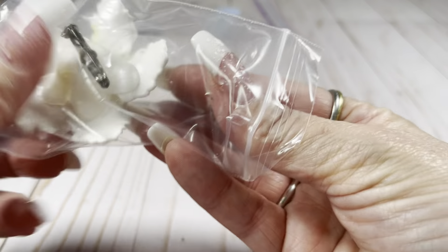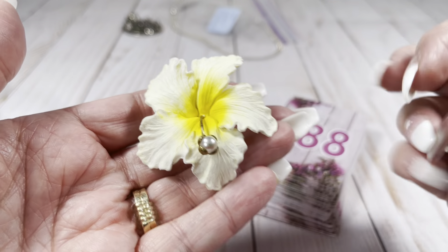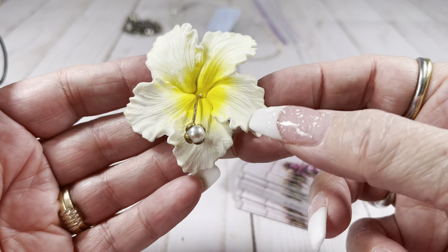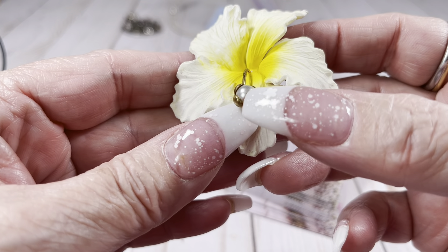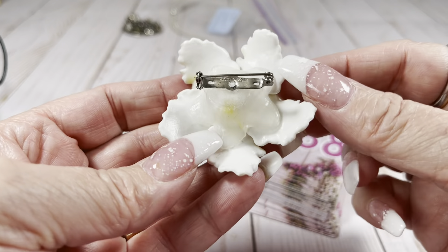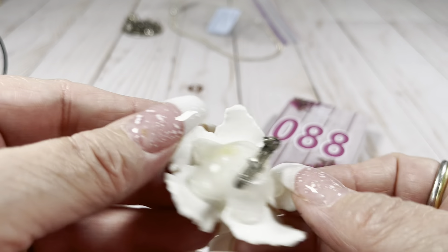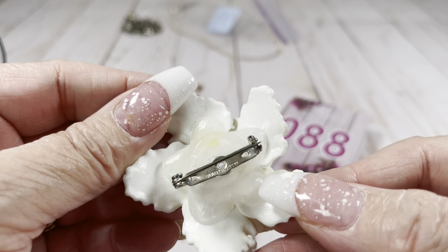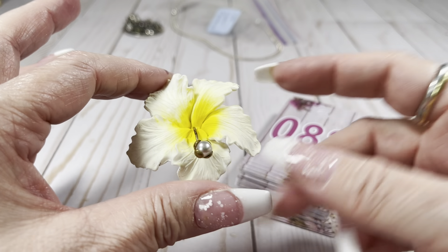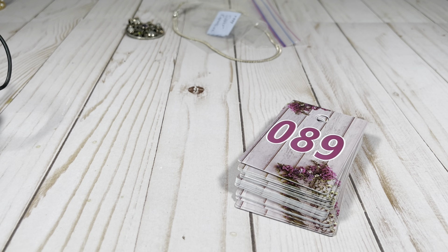This is a little vintage flower pin — it was actually with a different piece of jewelry and I'm just throwing it in here. I believe it's plastic, a flower with a little faux pearl stamen. You can see the pin back, and this does say Western Germany on it. I am going to do this one for $8. It is beautiful.